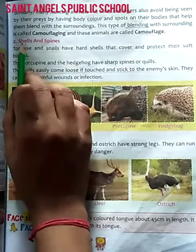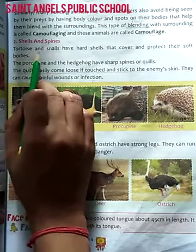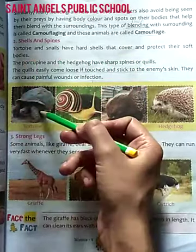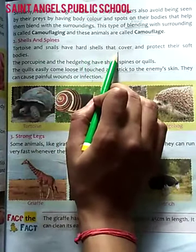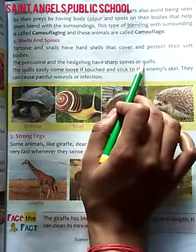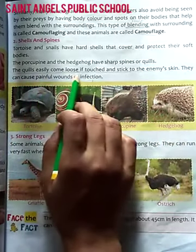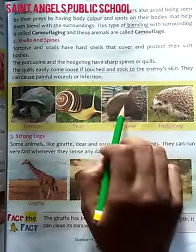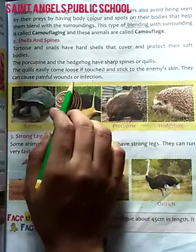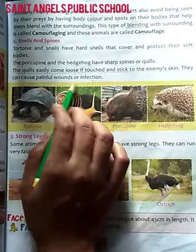Shells and spines. Tortoises and snails have hard shells that cover and protect their soft bodies. Inke shariir ke baahar ek kathor avaran hoota hai, jo inke komal shariir ko bachata hai. The porcupine and the hedgehog have sharp spines or quills. Porcupine or hedgehog ke paas nukilay kaatay hote hai. The quills easily come loose, touch and stick to the enemy's skin. They can cause painful wounds or infections. Jinse inke shikar karne wale jeev ko ghaav ho jate hai, or dard hoota hai, or sankraman ho jata hai.